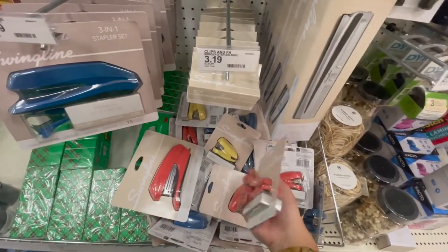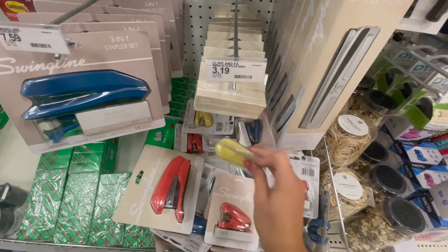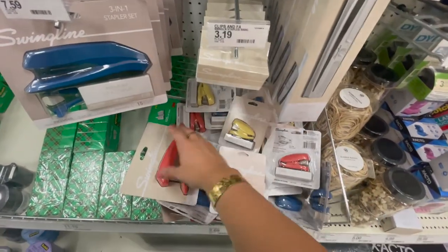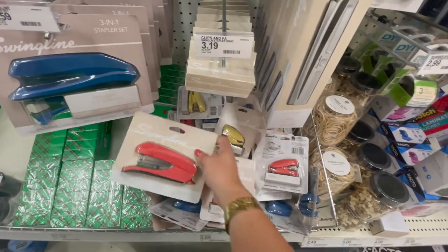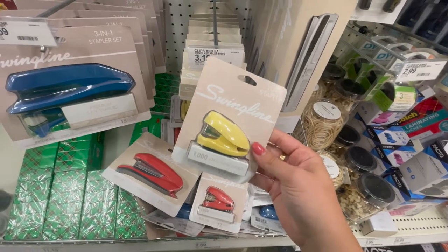This is also a really great essential for back to school — mini staplers. It's always nice to have handy when you're stapling papers together right before you turn them in. They have a few different colors: red, blue, and yellow, which is my personal favorite. A great size to keep in your backpack.